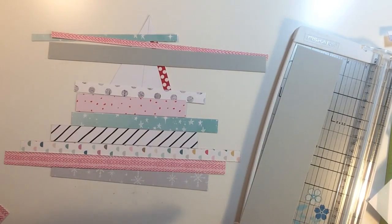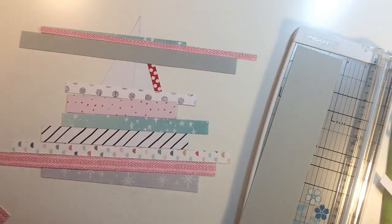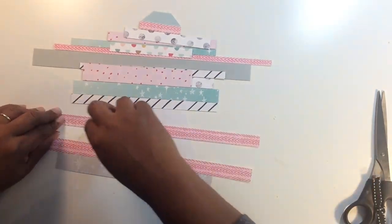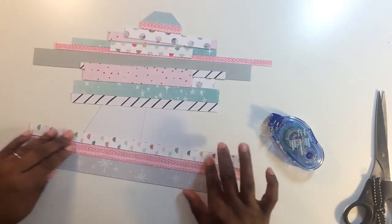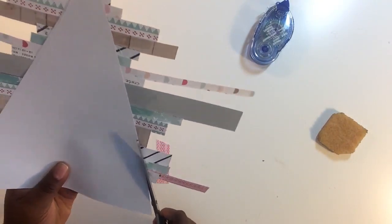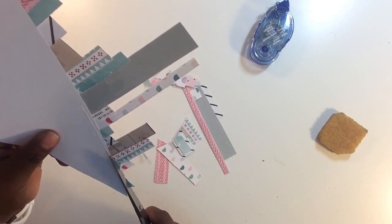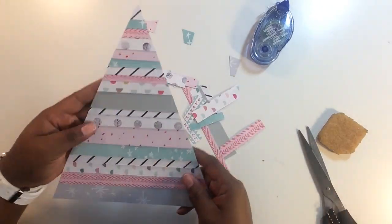I'm not quite sure at this point if it's going to work, but you can't really mess up something like this. I'm adhering the strips down, layering them slightly on top of each other to add texture. Once they're all adhered, I'll trim it up and add a tiny bit more texture by distressing the edges. Getting it all trimmed up — I probably could have cut some papers shorter to preserve them, but they were scraps, so that's okay. There's the tree, and I like the way it came out.